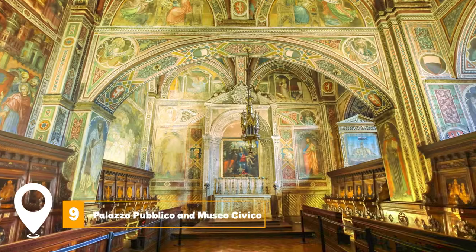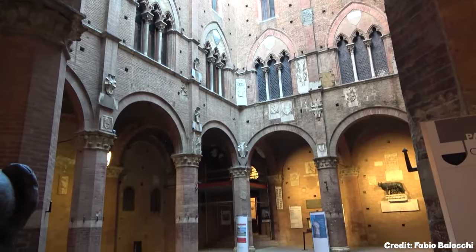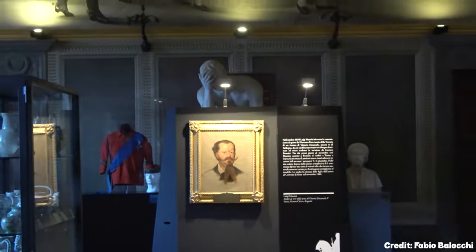At number nine, we have Palazzo Público and Museo Civico. This museum offers a stunning collection of historical artifacts and artworks, providing a deep insight into Siena's rich cultural and artistic heritage.